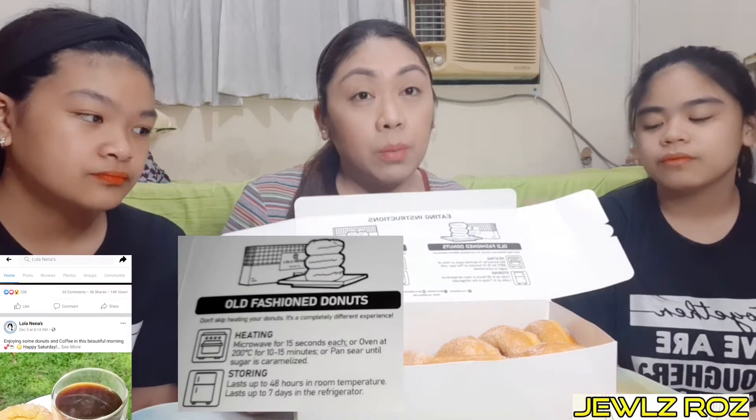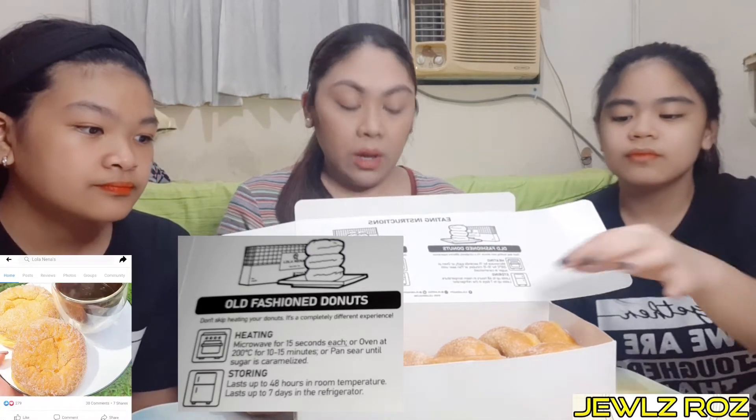Siguro kung gusto mo na medyo melted yung cheese. Pero kami, yun namin i-re-heat, kakainin na namin. Try yun, ha?